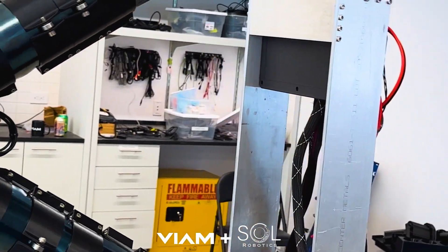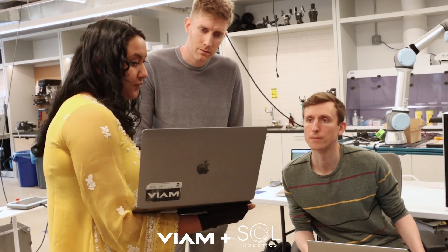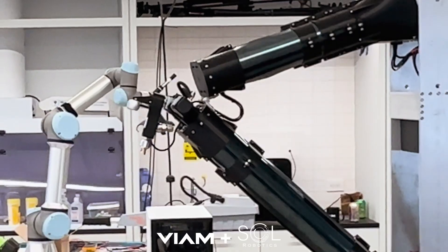My advice to other robotics builders, budding roboticists, and smaller companies out there is to use resources like VM to start automating things very quickly, rapidly prototyping new ideas and new solutions. It's been intuitive.